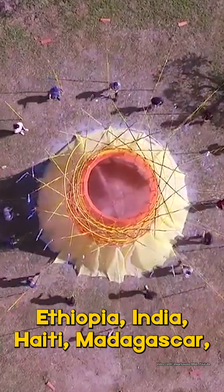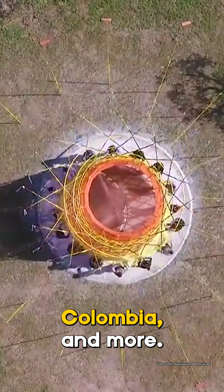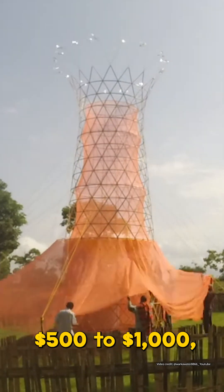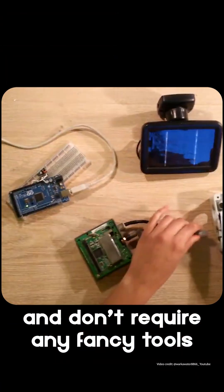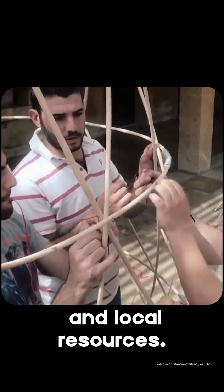So far, Warka Towers have been built in Ethiopia, India, Haiti, Madagascar, Colombia, and more. They take less than a week to build, cost between $500 to $1,000, and don't require any fancy tools — just time, teamwork, and local resources.